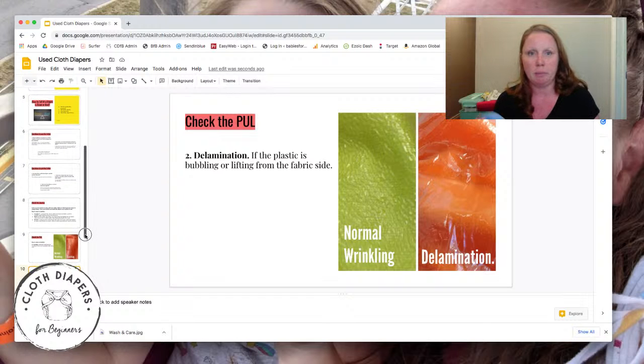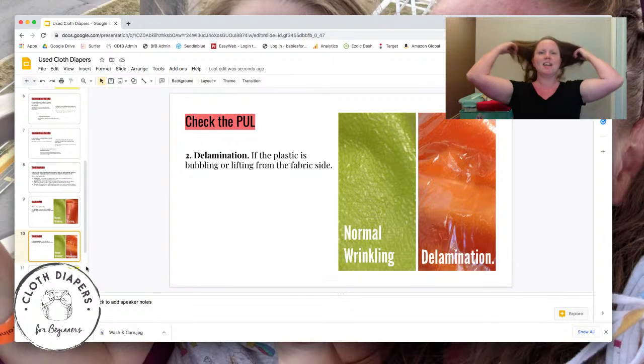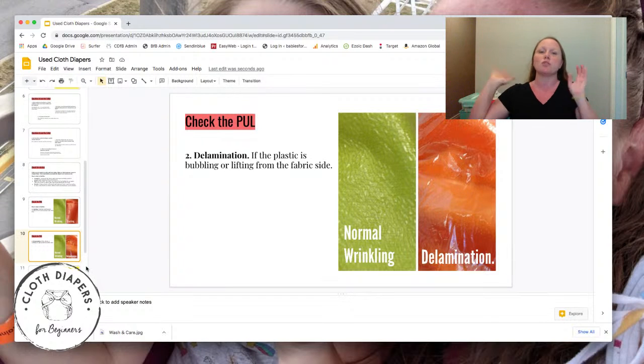So cracking and delaminating on the PUL are the two things to watch for there. For your snaps and Velcro, it'll be pretty obvious — check if the Velcro is coming apart at the edges or full of debris. For snaps, make sure they're not cracked or flattened so they won't snap. You'll be able to tell by looking, but make sure to look for it. So you've checked the diapers, the seller had decent answers, you've inspected them by hand and they look great — you've brought them home. Now what?